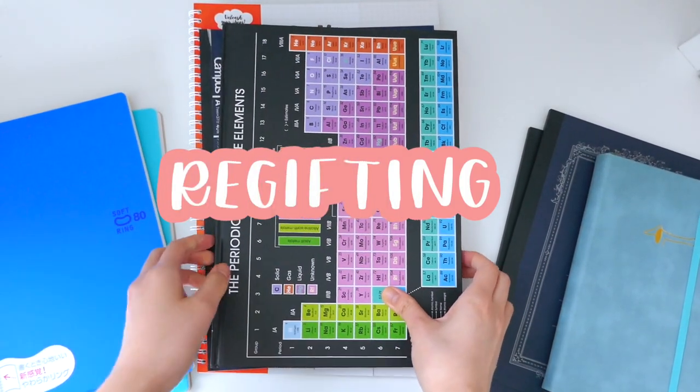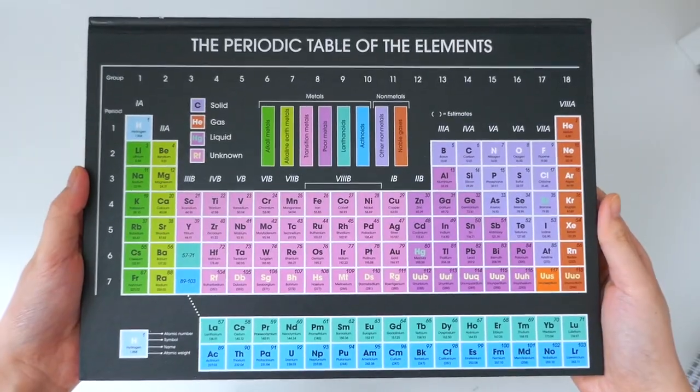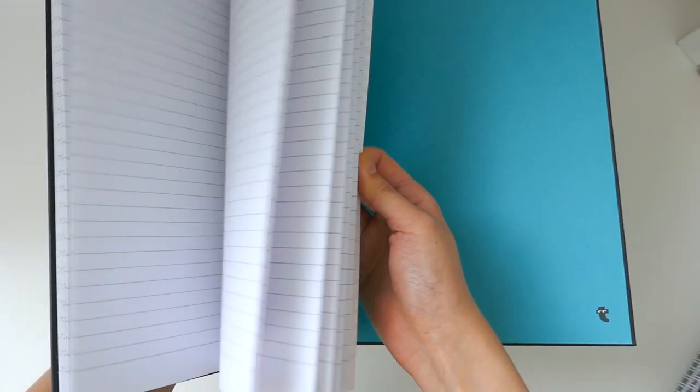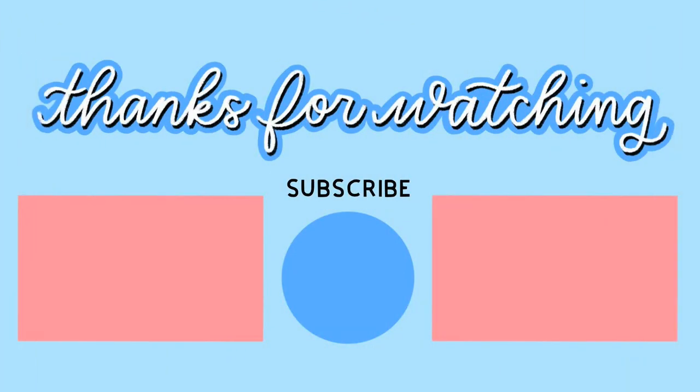And lastly, since the holiday season is upcoming — re-gifting notebooks. If you've never touched a notebook and it looks really nice and good quality, you can always re-gift it. I'm planning on doing that this holiday season with some of the notebooks I haven't used.